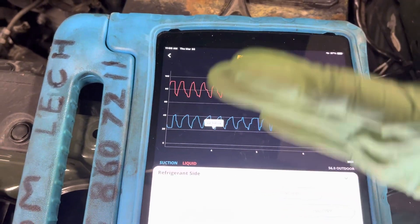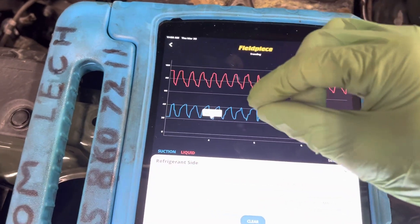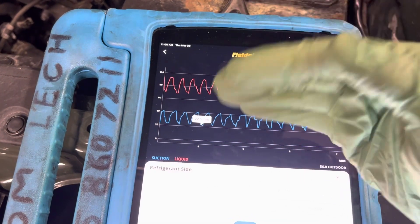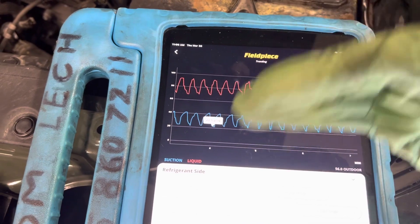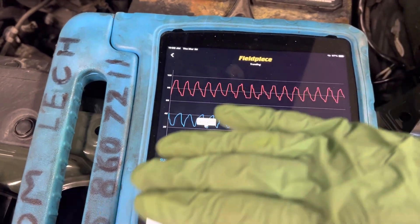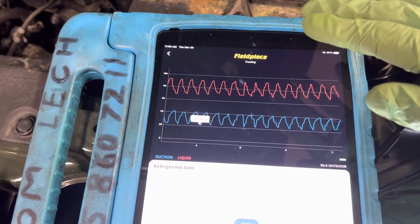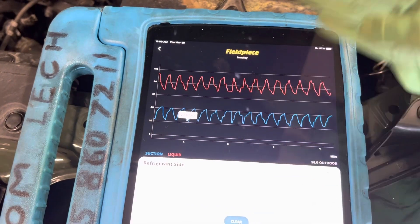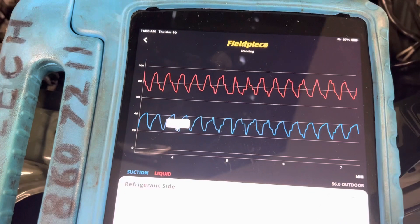On a variable displacement system, the clutch stays engaged and the internals of the compressor are controlled so it barely moves. It doesn't have such extreme high-side and low-side swings — it controls a nice, even, steady temperature and pressure. But on this vehicle, it's just rapid cycling.